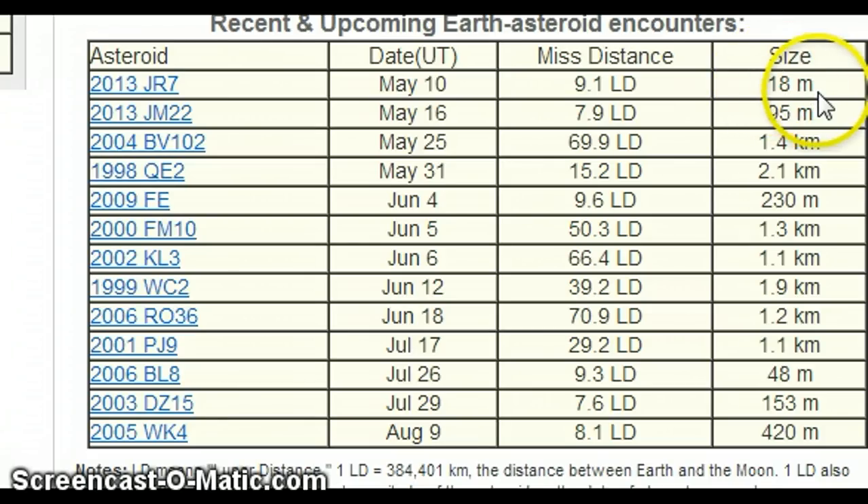The size of that one was tiny, about 18 meters. This one is 95 meters, a little bit bigger here folks.